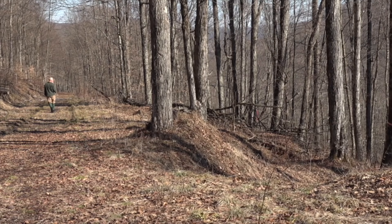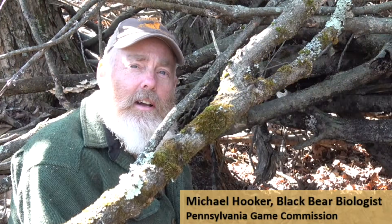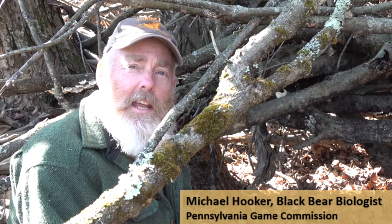We're on this hillside in north central Pennsylvania checking on a female black bear in her winter den. I'm Mike Hooker, bear biologist with the Pennsylvania Game Commission.